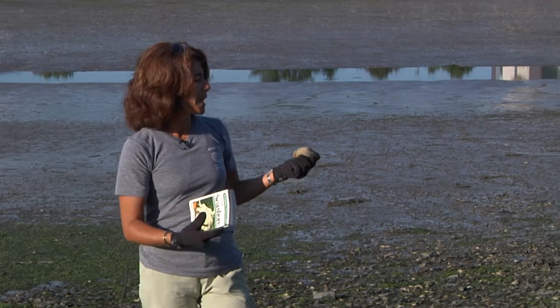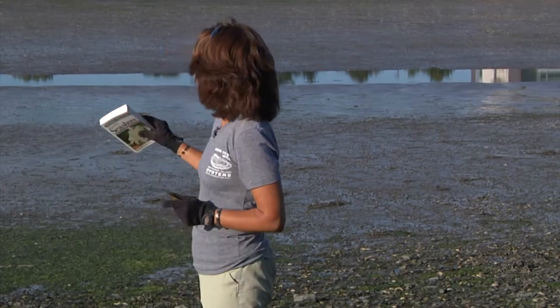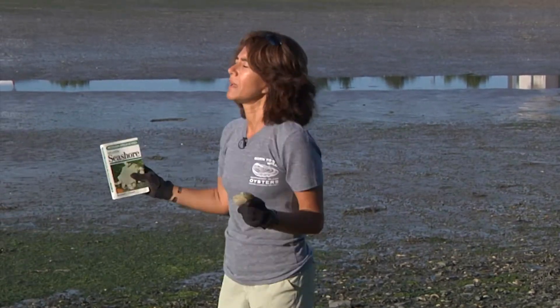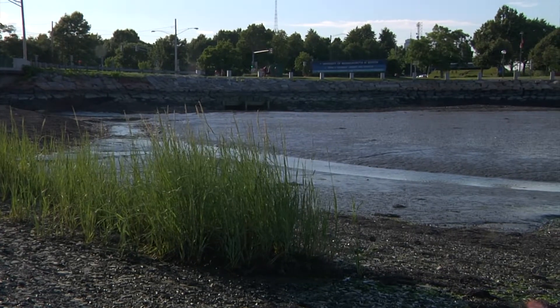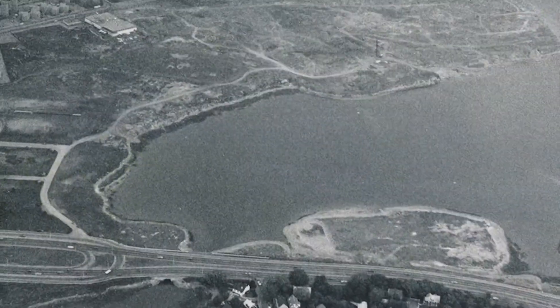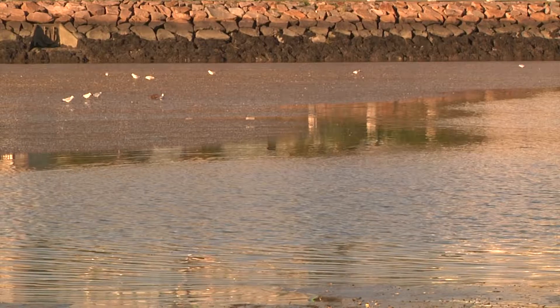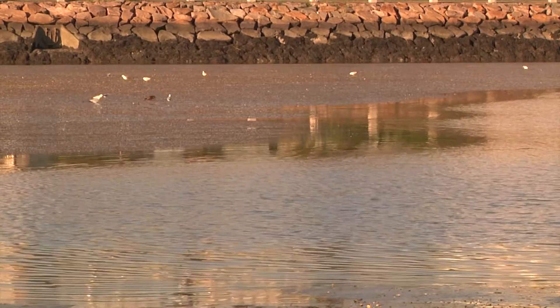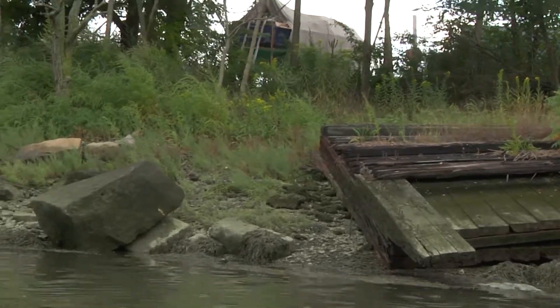I want to tell you the story of this site in Seven Hill Cove, which was actually anthropogenically made. Because once upon a time, right where I'm standing, it used to be an ocean — a coastal area with a lot of salt marsh, probably. This area where I'm standing is a filled-in site, and it's been recognized as one of the most polluted sites in Boston Harbor.